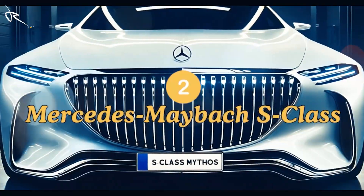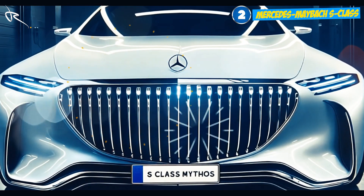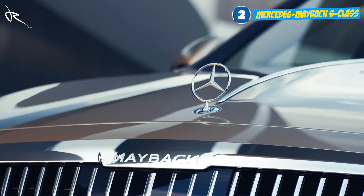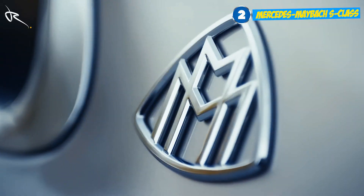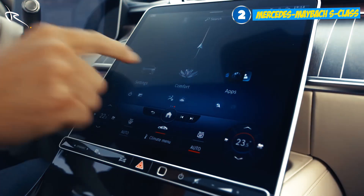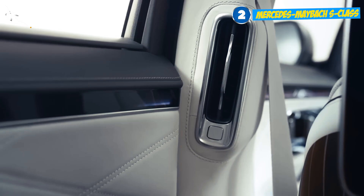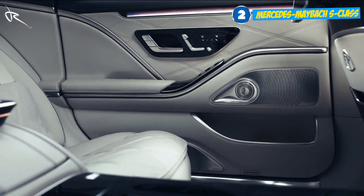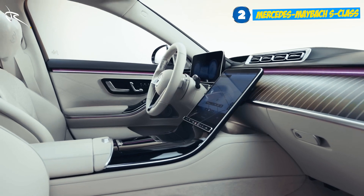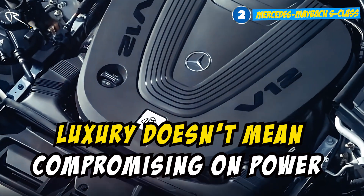When Mercedes teams up with Maybach, you get one of the most luxurious sedans on the planet. Massaging seats with calf rests, active noise cancellation, and an entire suite of tech designed for those who expect only the best. You've got OLED screens, a fragrance system that turns the cabin into a five-star spa, and an AI-powered infotainment system that anticipates your every move. There's also a 4.0-litre twin-turbo V8 under the hood, because luxury doesn't mean compromising on power.